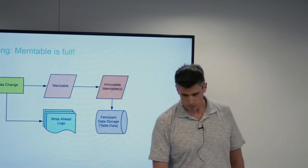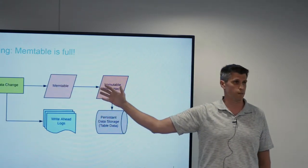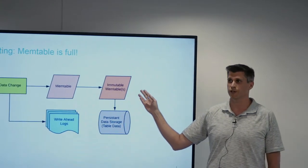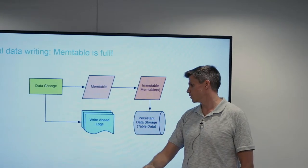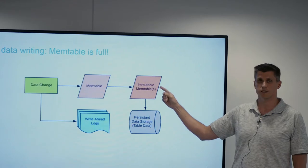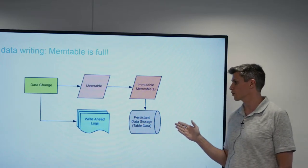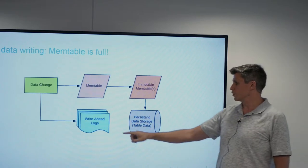This continues until the mem table fills up — roughly about 64 megs. Once it fills up, that memory space becomes completely immutable — nothing can change — and a new mem table is formed for new data changes. Once immutable, all the data is written down into persistent space, creating our first data file. Every time this flush occurs, we get a new write-ahead log. Both are flushing in sync with one another.